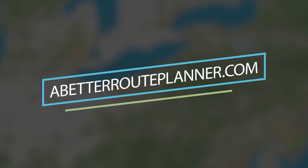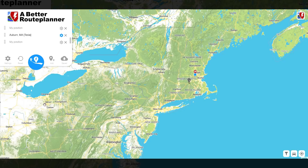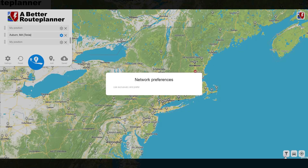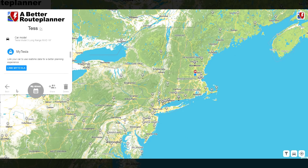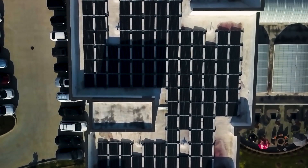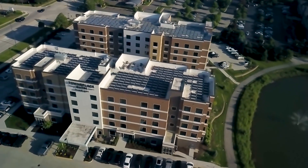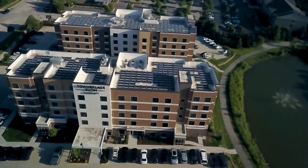We're also brought to you by abetterrouteplanner.com. If you have a trip with multiple waypoints and need to charge your EV along the way, abetterrouteplanner.com makes it super easy. Click the link below for a 30-day free trial to their premium app. And we're sponsored by our friends at the solar-powered hotels in Schaumburg, Illinois — the Fairfield Inn & Suites by Marriott and the TownPlace Suites Hotel right next door. They're both connected and they're both solar-powered.